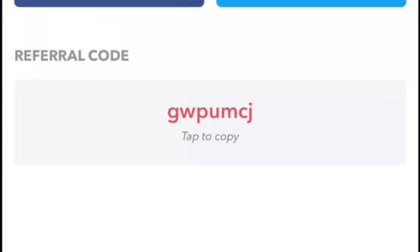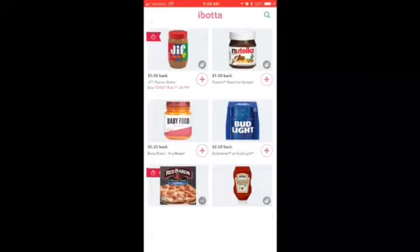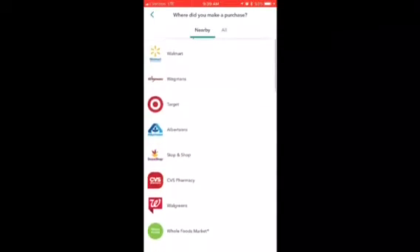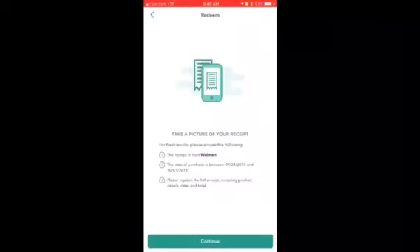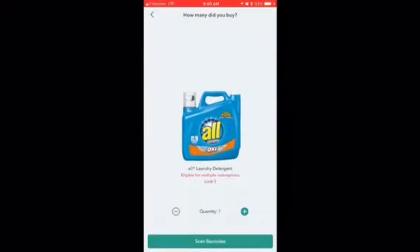I opened up the ibotta app, went to my offers, and searched for it. I typed in 'Poise' and when I clicked on Walmart — I should have waited to redeem this. You scan a receipt and typically you'll find the item; if not, you can take a picture of the receipt, select the item, and then scan the barcode.